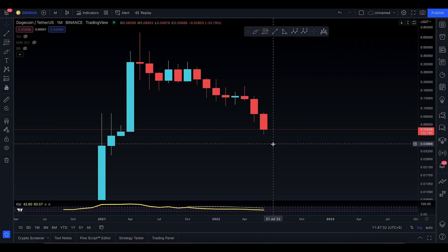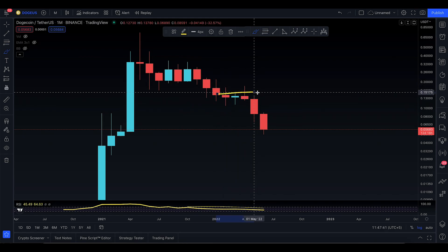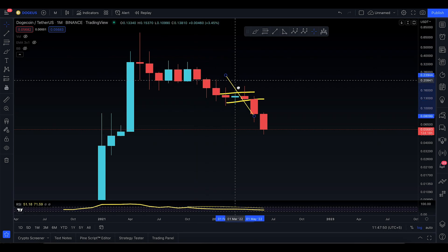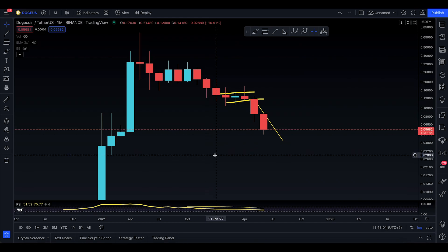Welcome to today's Dogecoin video update. Right now I'm on the monthly time frame, and I've observed that we have a bearish rectangle — a bear flag pattern. I'm basically looking for Dogecoin to come down to a technical target of nearly 0.04266, and there's a good chance it could even come down to the lower 0.02888.